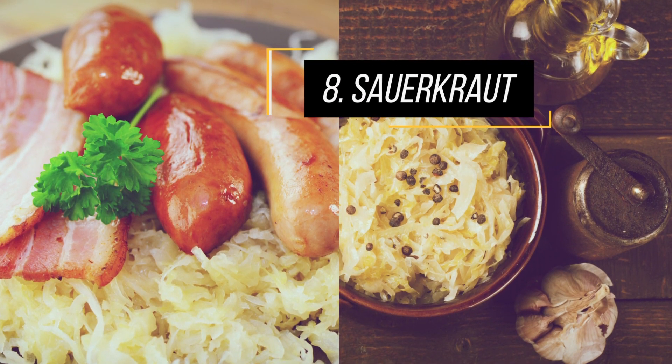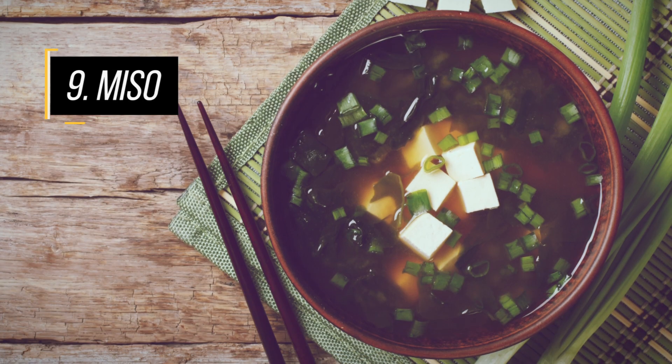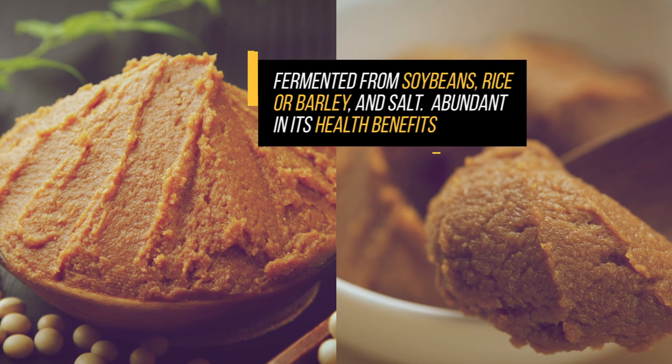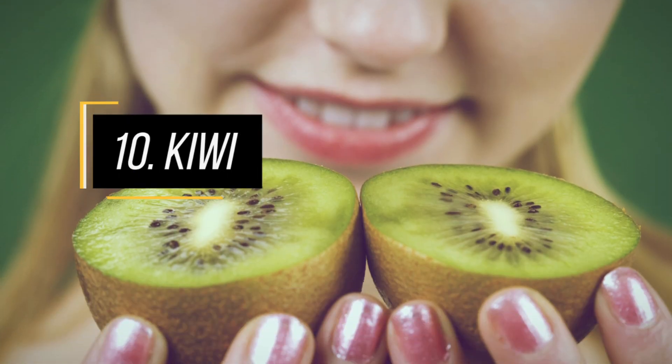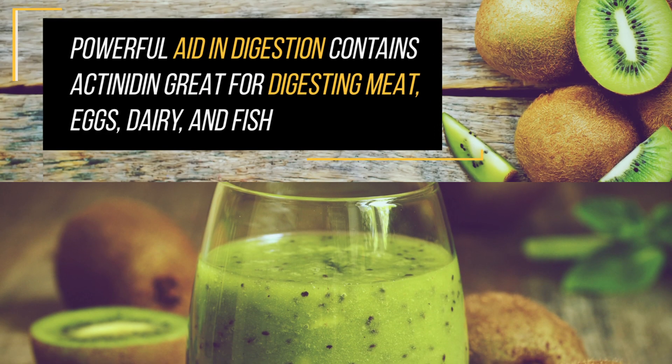Raw sauerkraut is especially high in digestive enzymes and a great remedy for digestive issues. Miso, generally made from fermented soybeans, promotes a healthy community of digestive enzymes that aid digestion. Kiwi contains an enzyme known as actinidin, which helps break down foods like